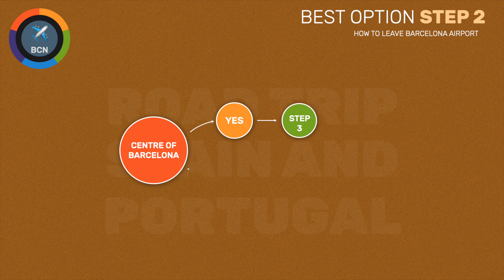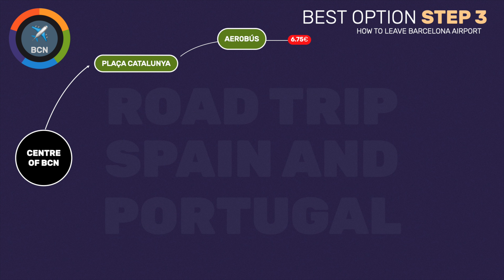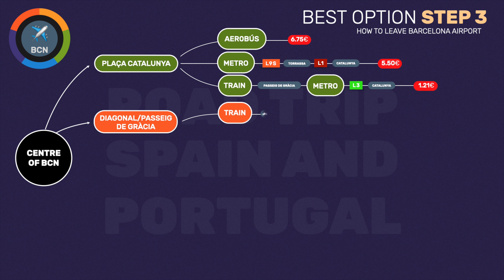In the case of the metro or train, we'll assume you are not traveling with bulky luggage. If your destination is in the Plaza de Catalunya area — including the upper part of La Ramblas and the lower part of Paseo de Gracia — you could take the Aerobus, the only direct transport, at a cost of €6.75. You could take the metro from the airport, change to line L1 at Torraza station and travel to Catalunya station, costing €5.50. You could also take the train from the airport to Barcelona Passeig de Gràcia station and change to the green metro line to travel to Catalunya station, costing €1.21 with a T-Casual ticket. If you are traveling to the upper part of Paseo de Gracia near Avenida Diagonal, you can take the train to Passeig de Gràcia station at a cost of €1.21, or take the metro from the airport, change to line 5 and travel to Diagonal station, costing €5.50.